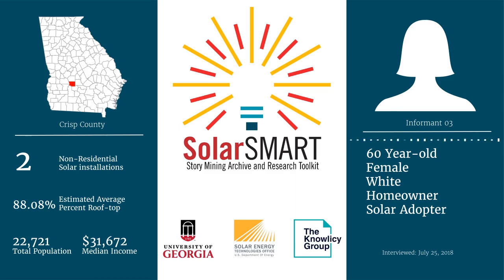Solar has become more of the buzzword now — the global warming, people becoming more green-friendly and all that. So it'd be totally different.